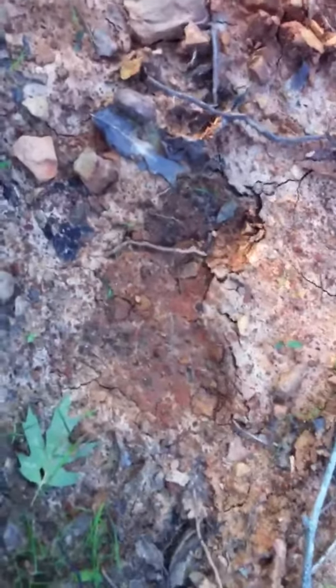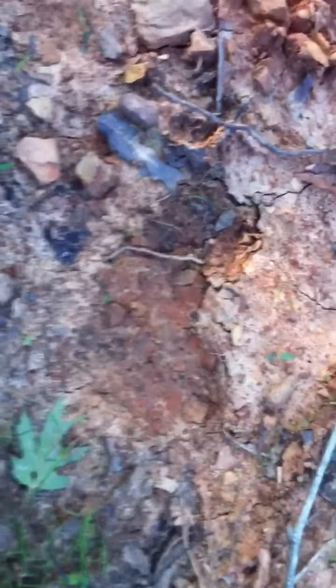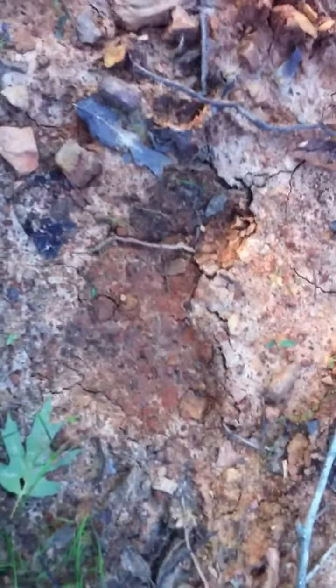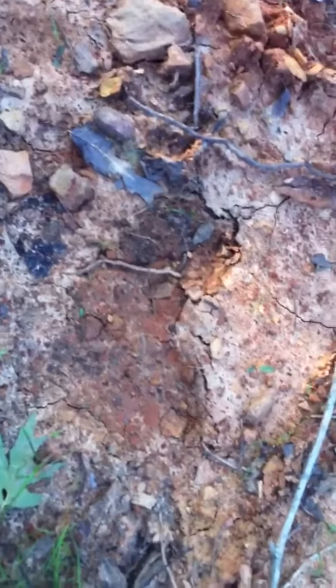Hey everybody, this is Rip Fletching. We're doing a little early scouting for bear and I have found some monster tracks with my son-in-law Jeff. What's up Jeff? What's up tubers?